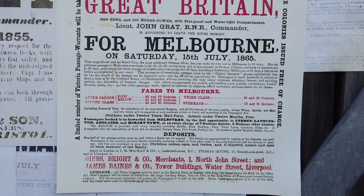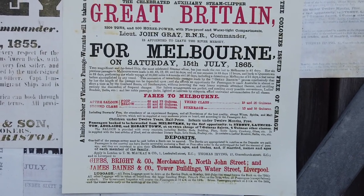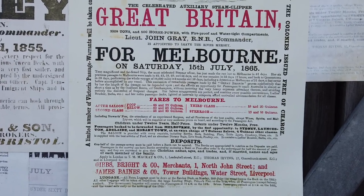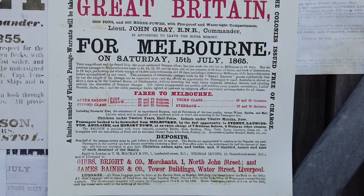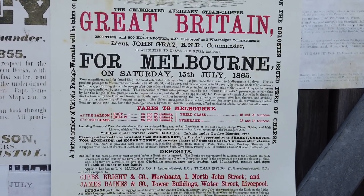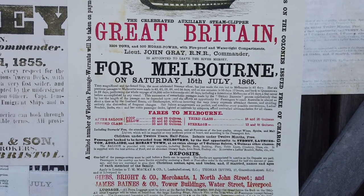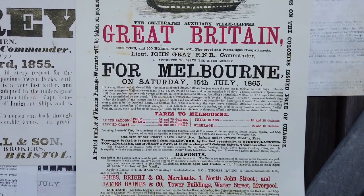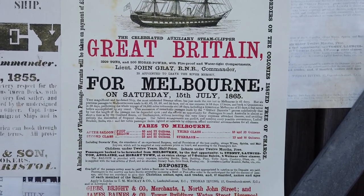Here we can see the journey it made on the 15th of July 1865, and the different fares — ranging from the after saloon, which would be first class at 65 to 75 guineas, all the way down to steerage at 15 to 16 guineas. It looks like it made the voyage in around 60 days. The fastest one was in 55 days and 17 hours — an incredible feat. There are lots of other examples of journeys it made around the same time.